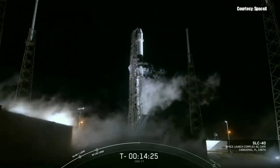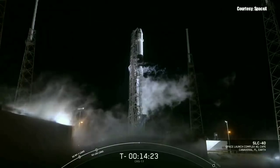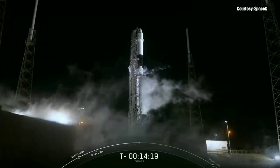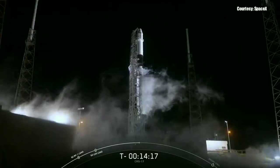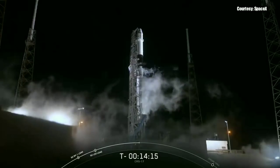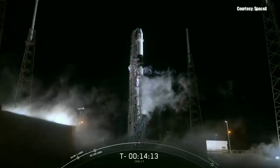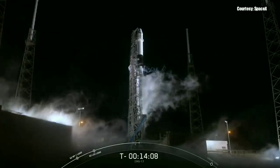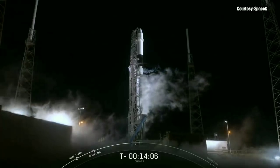It's about 2:35 a.m. Eastern Time on Saturday, May 4th, and you're looking at a live view of Space Launch Complex 40, where the SpaceX Falcon 9 rocket is about to launch our Dragon spacecraft to the International Space Station. Liftoff is targeted for 2:48 a.m. Eastern Time, or 6:48 a.m. Coordinated Universal Time.